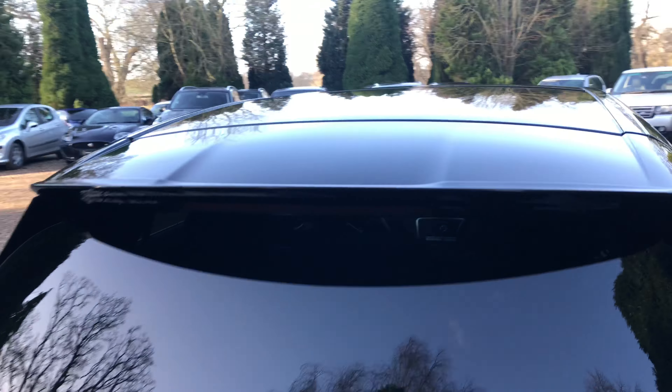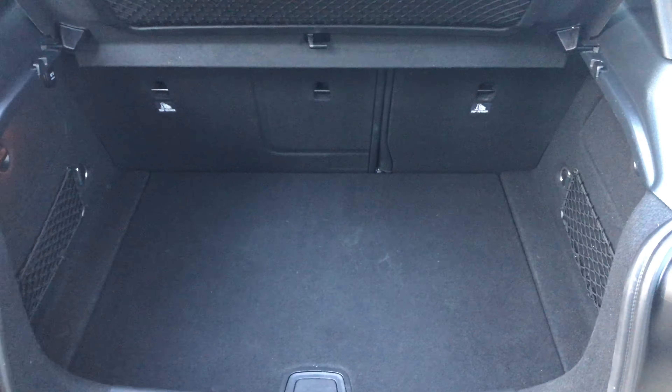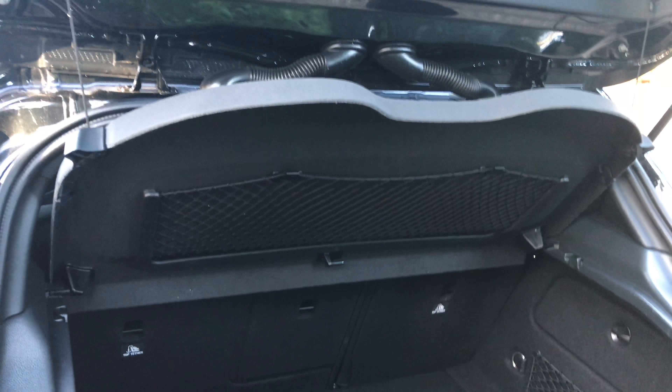Into the boot, you get quite a good bit of space — very tidy in there — with plenty of nets to keep everything held down.